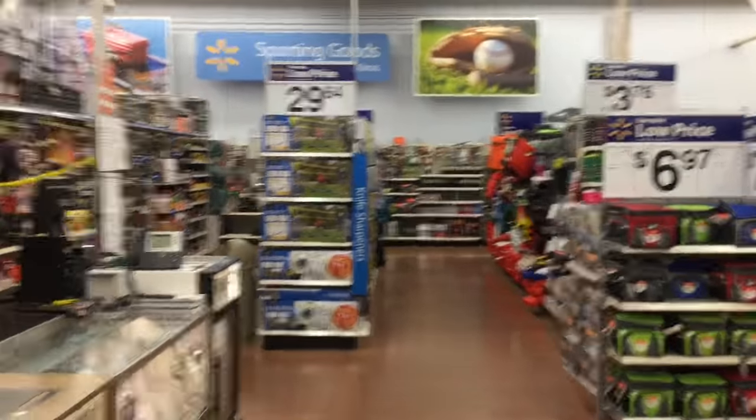Alright guys, we are at the hunting, fishing, and camping section, so let's go around and see what we got.